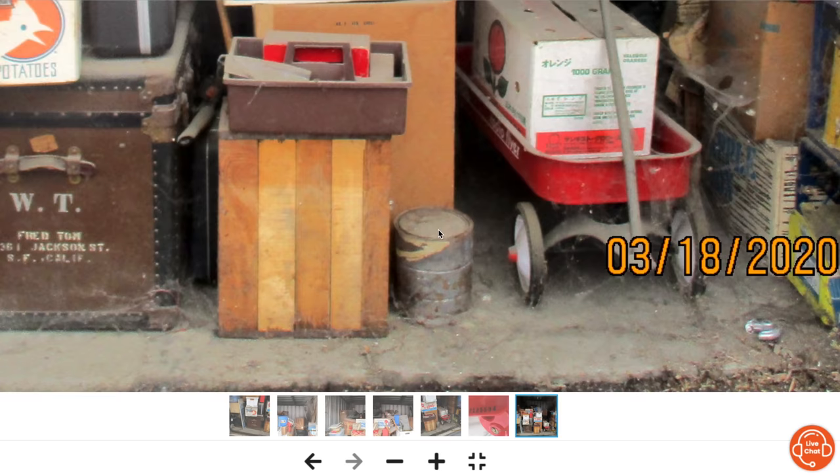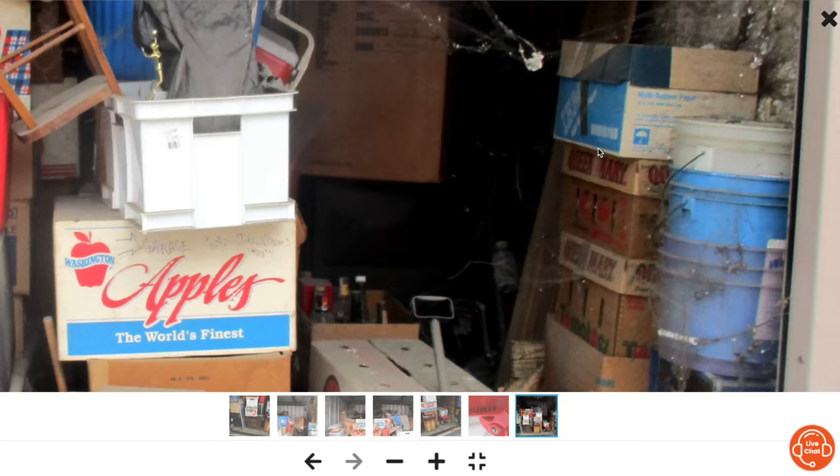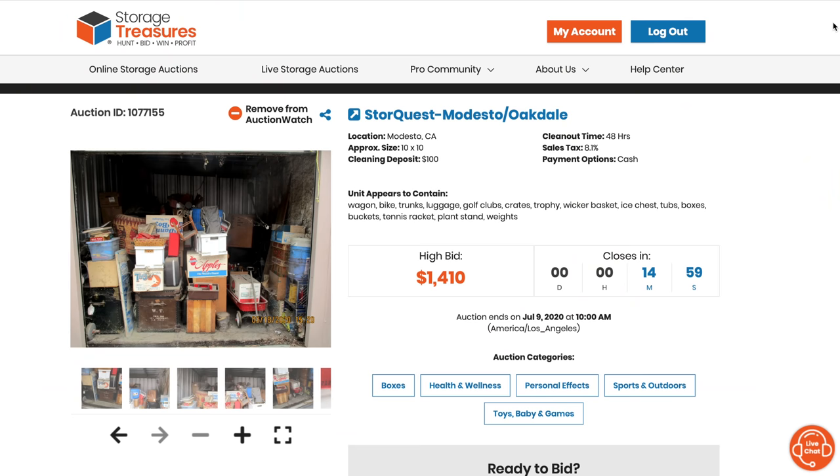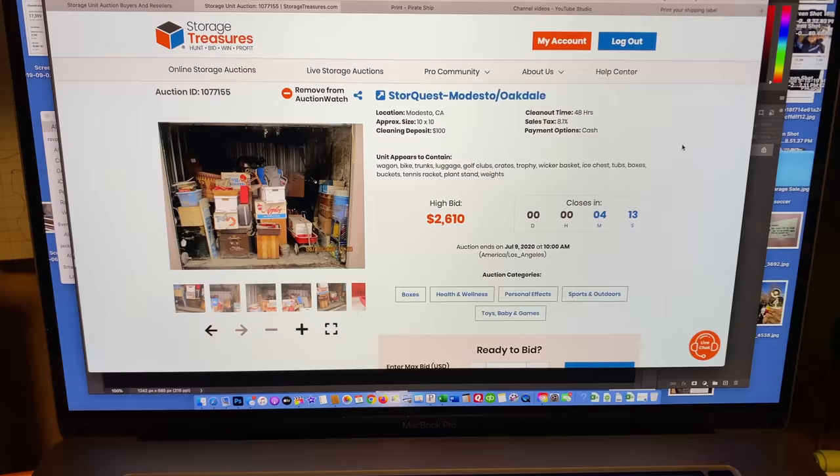Here's the shot of the whole unit. I'm mostly liking those trunks — see those two trunks right there? That's really got us engaged on this unit. One of them, the brown one in the middle on the floor, looks like a military trunk. Those trunks are cool.